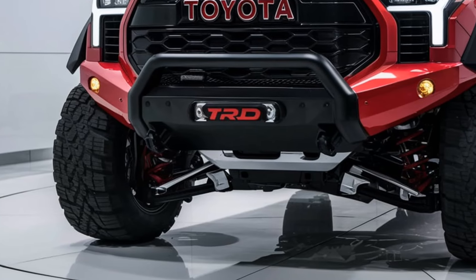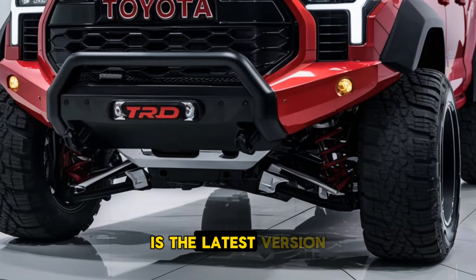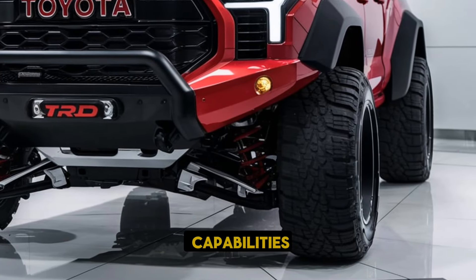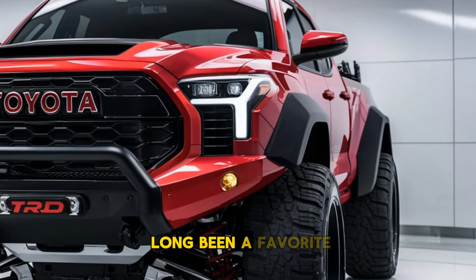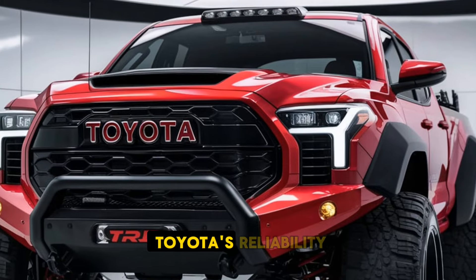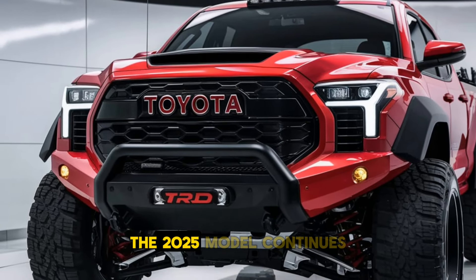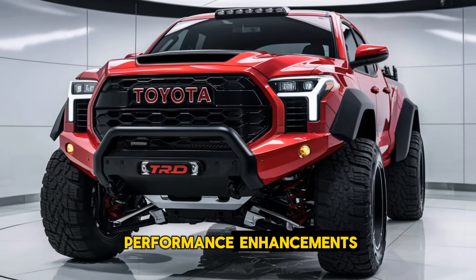Welcome back truck lovers! The 2025 Toyota Tacoma TRD is the latest version of Toyota's rugged mid-size pickup truck, offering enhanced off-road capabilities and modern technology. The Tacoma TRD has long been a favorite for adventurers and outdoor enthusiasts, blending Toyota's reliability with trail-ready features. The 2025 model continues to build on this legacy with updated design and performance enhancements.